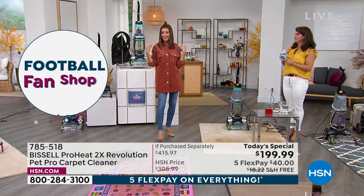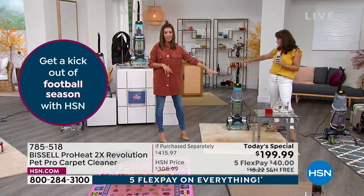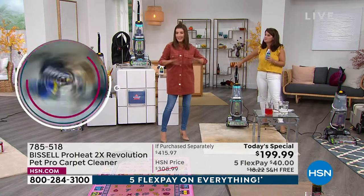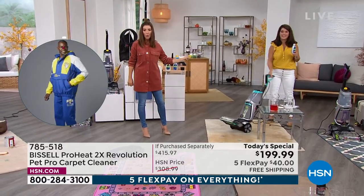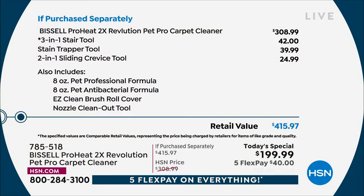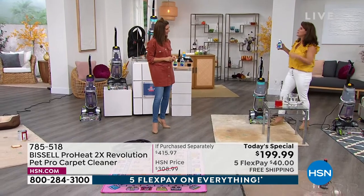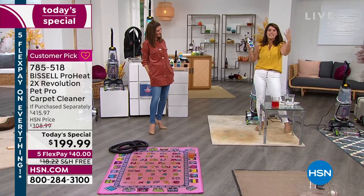You can get it home for about $40 a month. Put this on any major credit card, order by phone or online at HSN.com. We're picking up shipping and handling — an $18 savings — and saving you more than $200 off retail. This is the lowest price you'll find anywhere on this machine. We partner directly with Bissell. I dare you to compare — the lowest price anywhere is here at HSN.